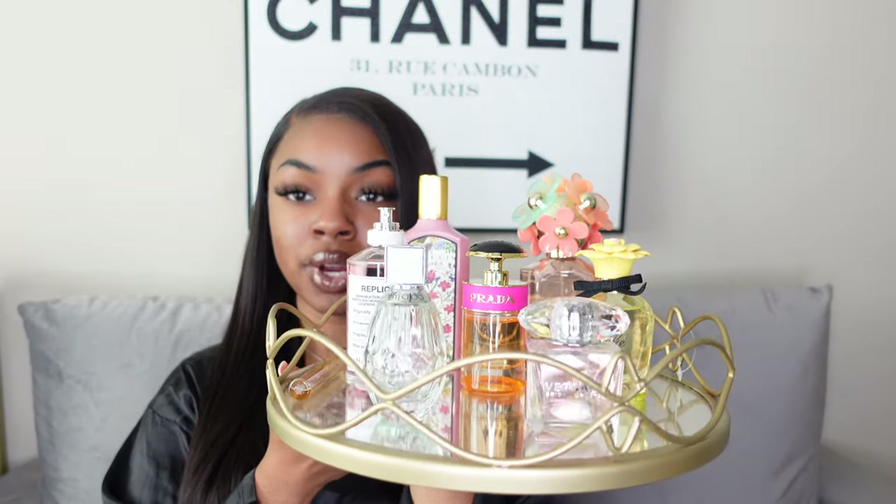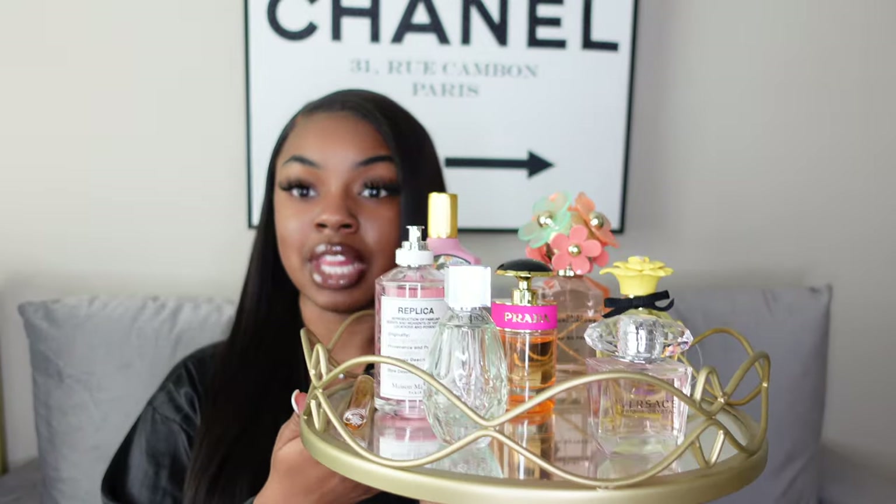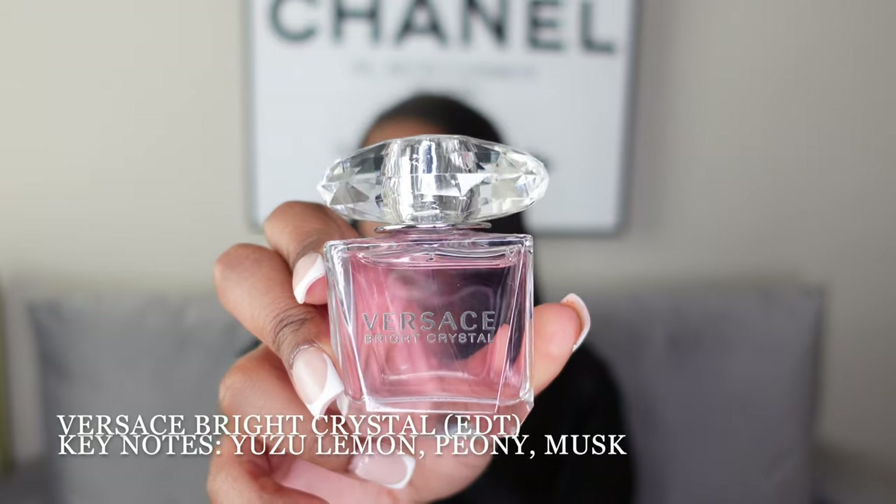Now for my spring/summer scents — I have a lot more of these. One I haven't used much but am excited to wear in warmer weather is the Bright Crystal by Versace — the EDT. Super airy, super light, smells so good. This actually reminds me a lot of the Maison Margiela Rose and Roses; they're not exactly the same but I definitely see similarities.